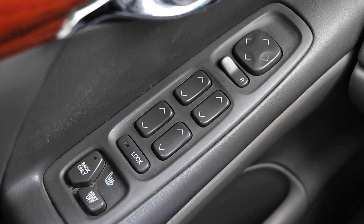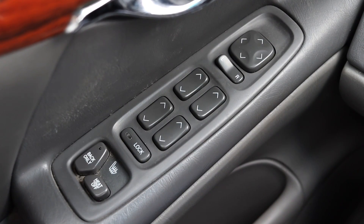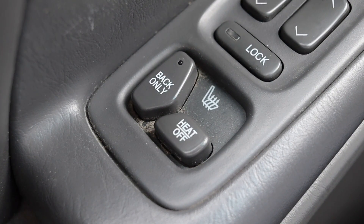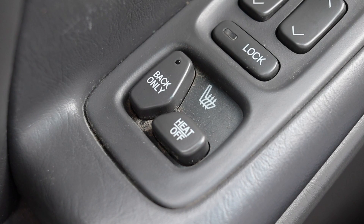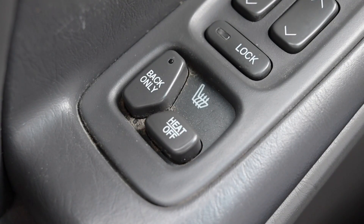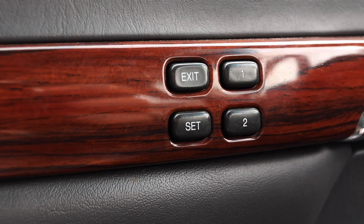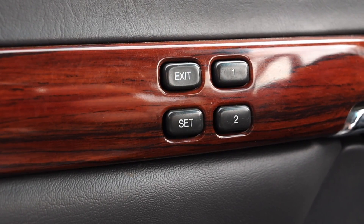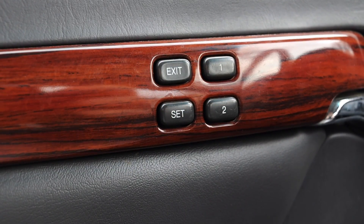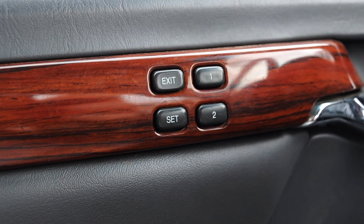On the door I have my lock, power windows, and heated seat controls. The front two occupants — driver and passenger — both get heated seats, which is absolutely fantastic. For 2002, that wasn't seen everywhere. Up above that I have memory seat options — a very luxurious option — as well as an exit feature. Exit moves the seat all the way back when you get out of the vehicle to make that process easier.